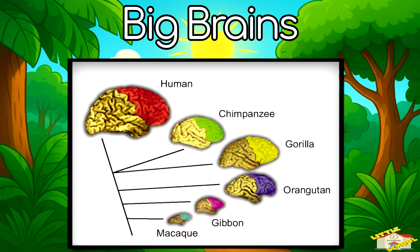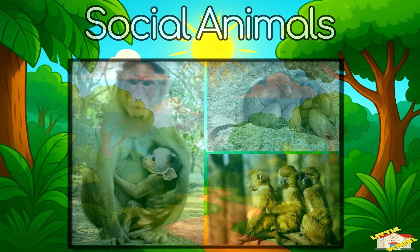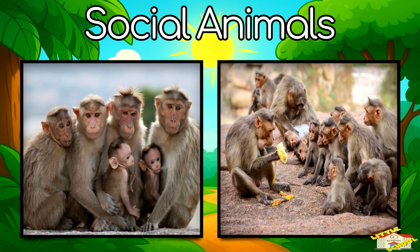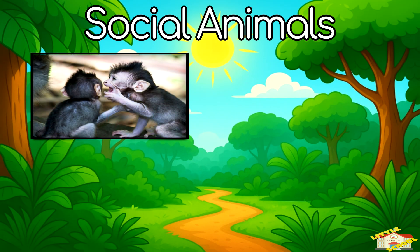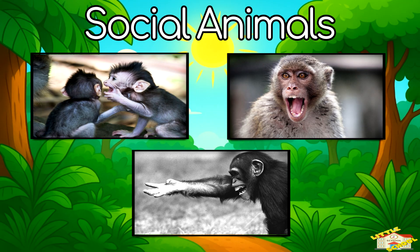Big brains: primates are very smart — they can solve problems, use tools, and even learn from each other. Social animals: primates usually live in groups called troops, and they communicate with sounds, gestures, and even facial expressions.